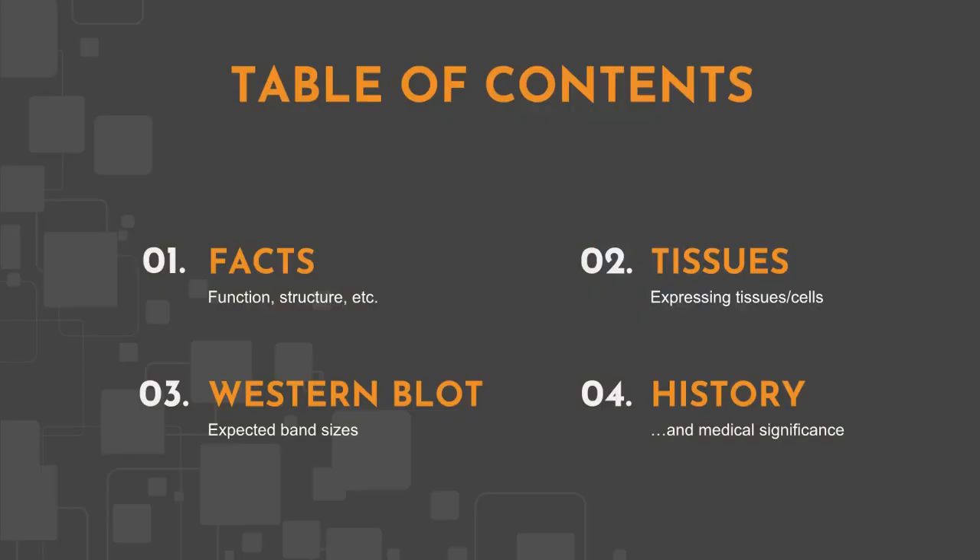We will cover some basic facts, protein expression, and BDNF's expected behavior in Western blot. All information in this video is based on public information and no proprietary experimental evidence was used.